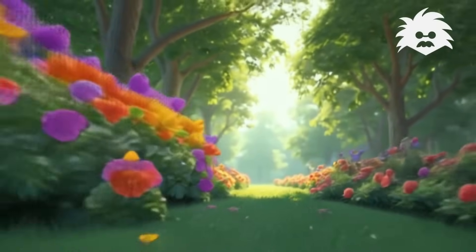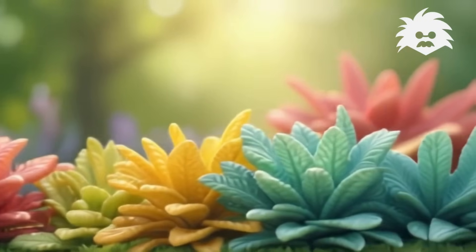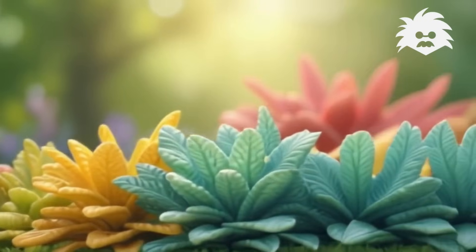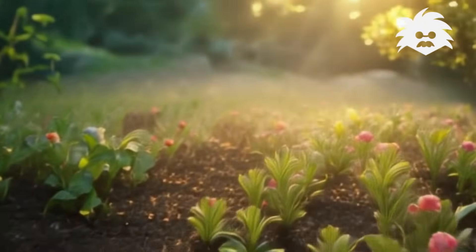Have you ever wondered how plants can grow? Reaching for the sky, waving leaves that glow. They don't eat food like me or you.